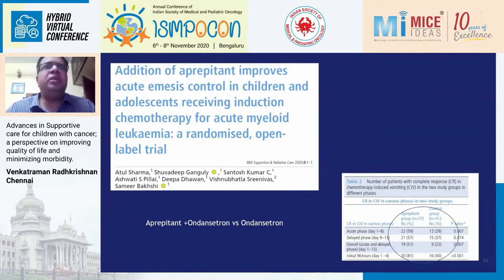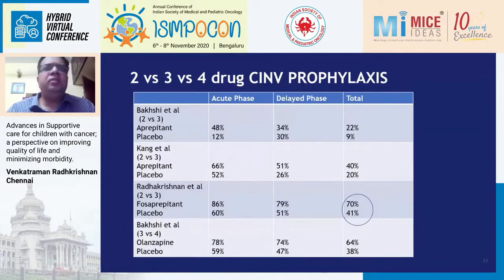Dr. Bakshi also recently published a study this month on use of aprepitant in children with acute myeloid leukemia, where you cannot use dexamethasone as prophylaxis. Using aprepitant with ondansetron achieved almost 60% control — a very important study giving us one more drug for controlling vomiting in children with acute leukemia. Dr. Bakshi is currently also doing a study comparing aprepitant with fosaprepitant, so we will soon know whether they are equivalent or one is superior.